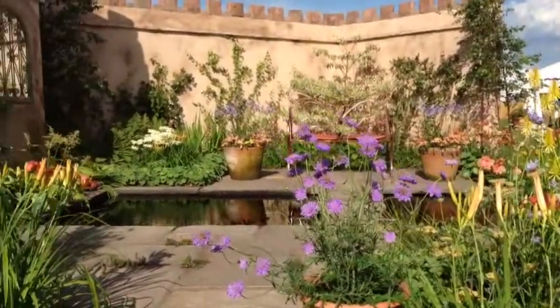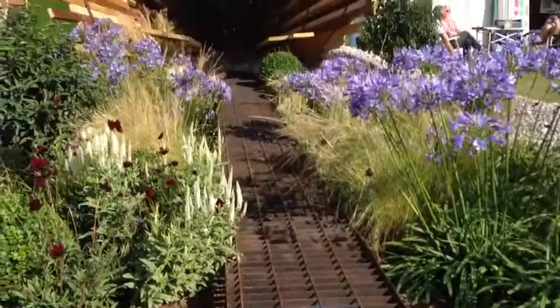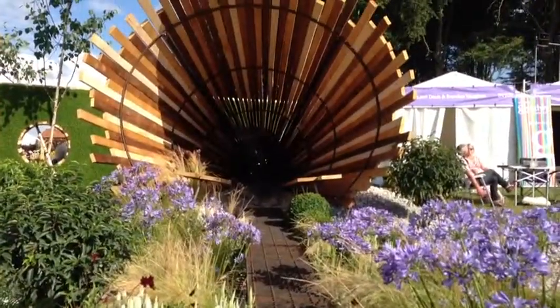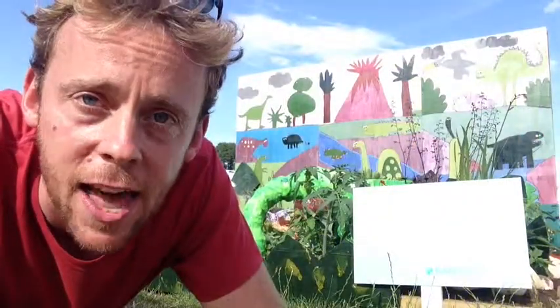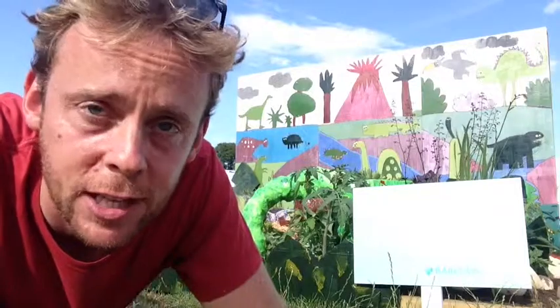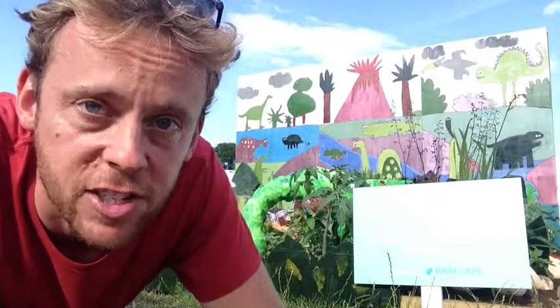Some of the gardens have themes, and this one's called Summer Fairy Tale. And this garden's called Gravitational Pull — very Doctor Who. Some of the mini gardens have been designed by school children, and this one by St Joseph's Catholic Primary School is called The Dinosaurs.